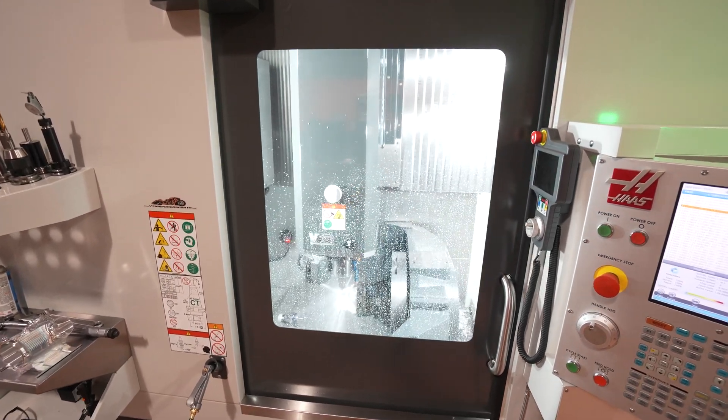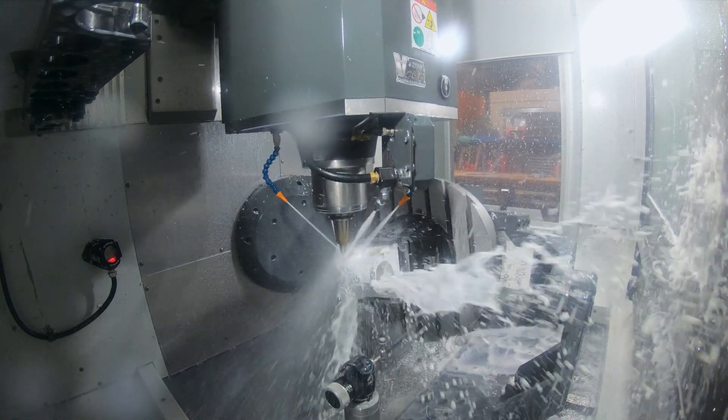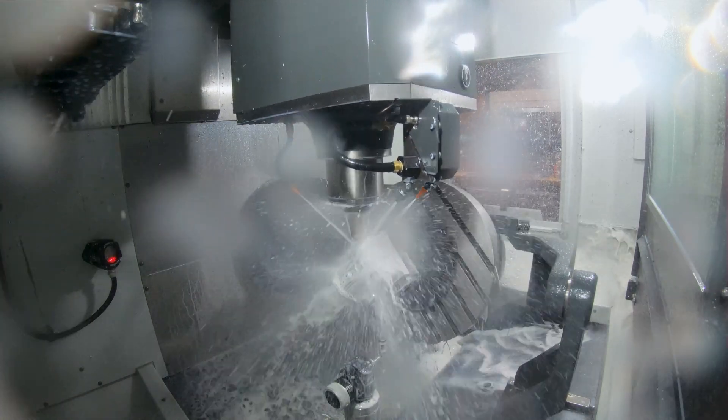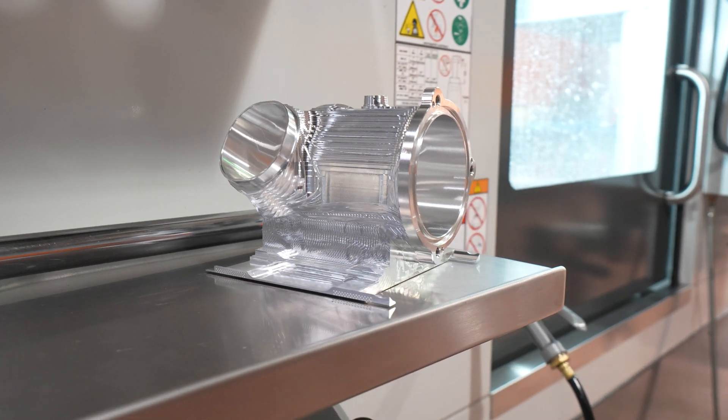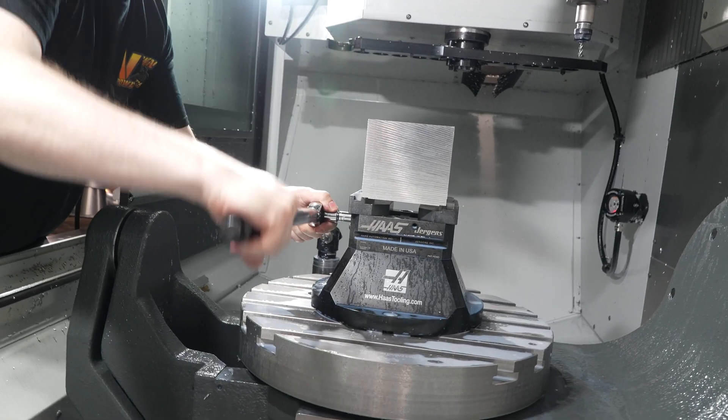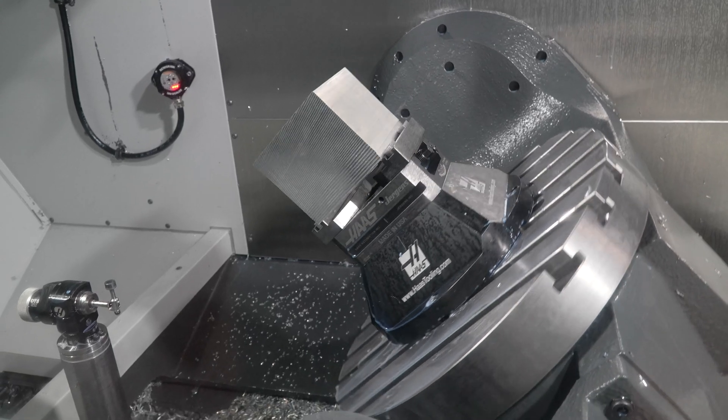We were looking to build a new throttle body to increase airflow into the engine for more horsepower and more torque for people looking for more performance out of their motorcycle. We saw the need to manufacture our own parts because a lot of people were having supply chain issues.